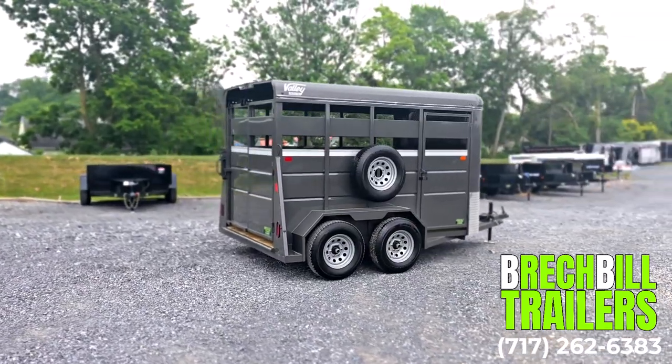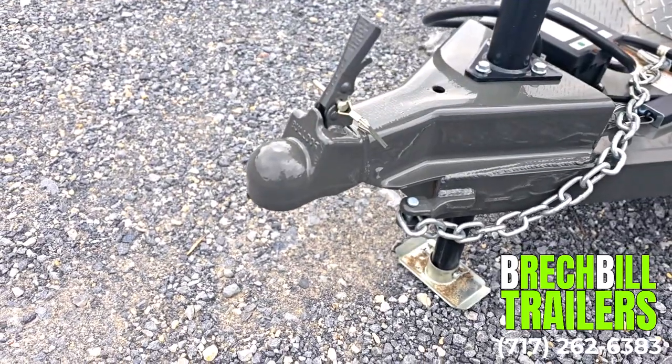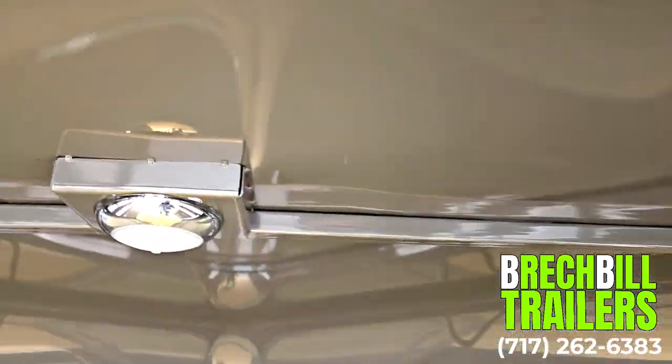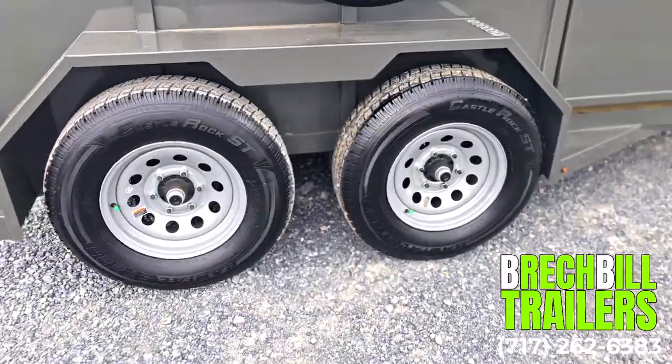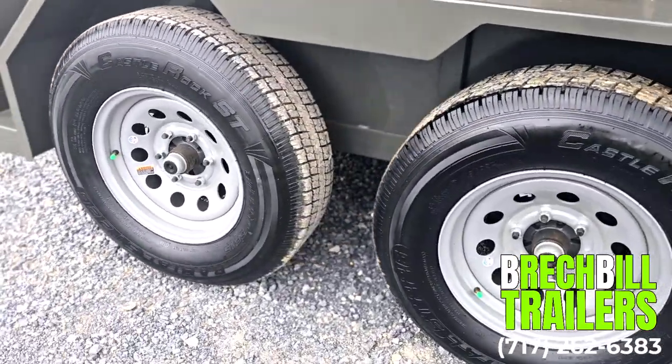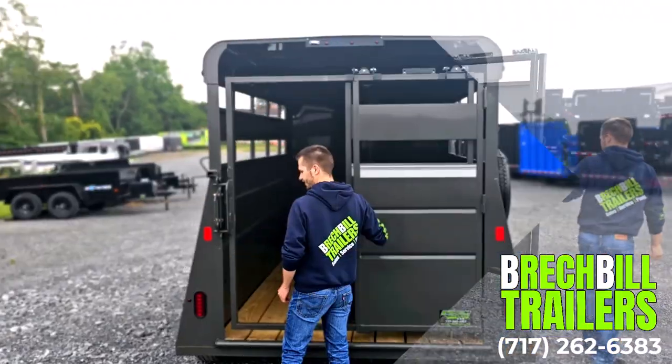This Valley 26012 includes a 2 and five-sixteenths inch coupler, an interior LED light, and a spare wheel with tire. It comes with two 3,500 pound torsion axles, an escape door on the side, and a full swing rear gate with walkthrough.